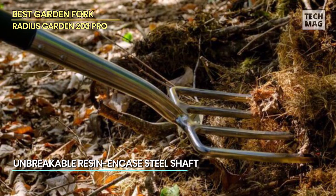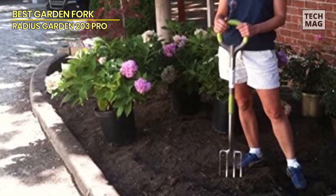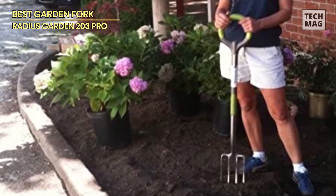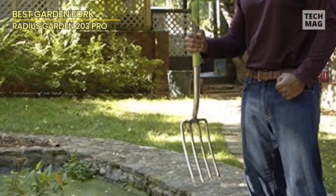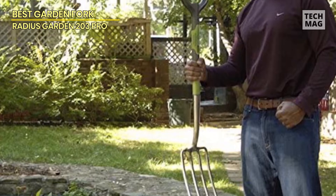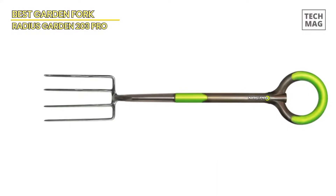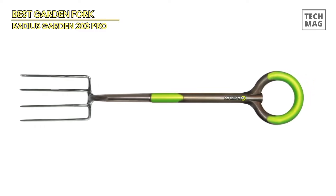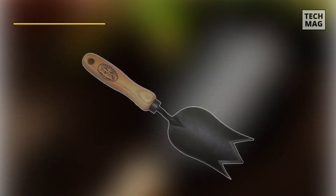The Pro series features four times the gripping surface of conventional tools with room for both hands. The blades are made of a special aluminum-magnesium alloy that weighs less than conventional die-cast aluminum but has strength similar to steel. These tools are lighter yet equal or greater in strength than traditional garden tools. Radius Garden Pro tools are built to professional quality and come with a lifetime guarantee.